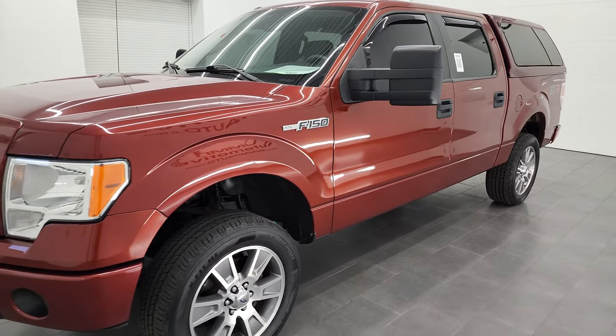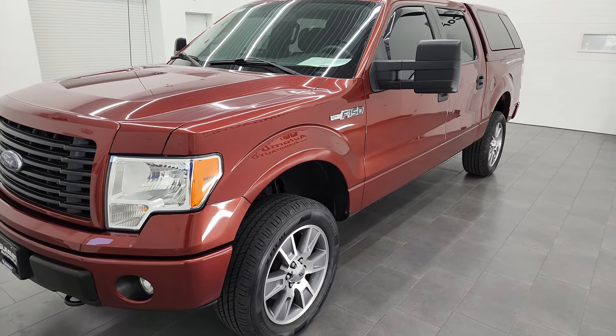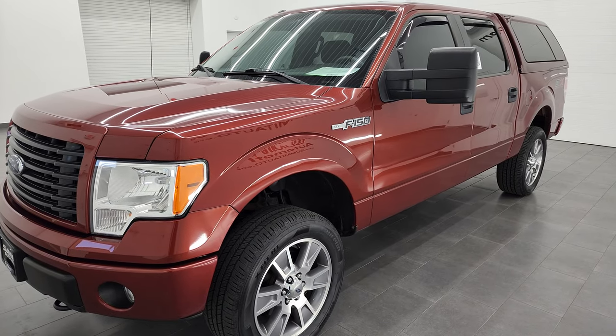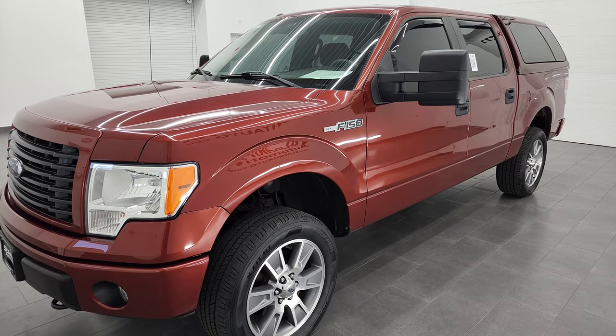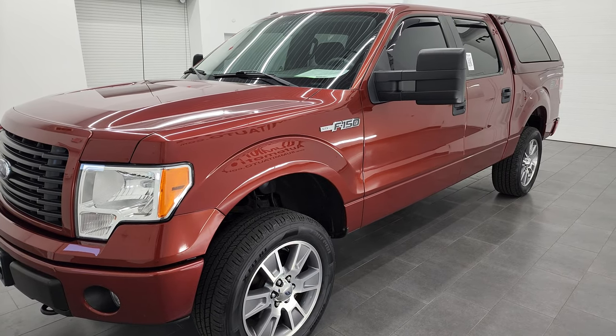This truck has been fully safety-inspected by our service shop. It has a fresh oil and filter change, all the fluids have been checked and topped off, and this truck is 100% ready to go. It also has four brand new tires.